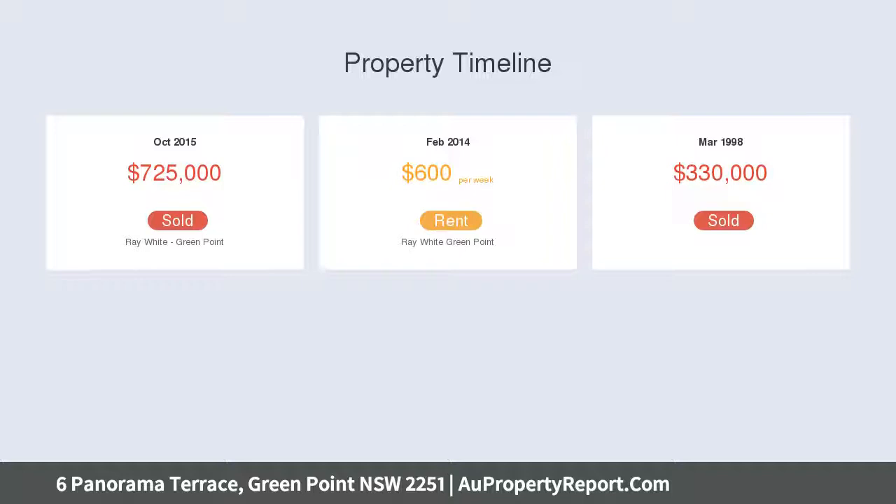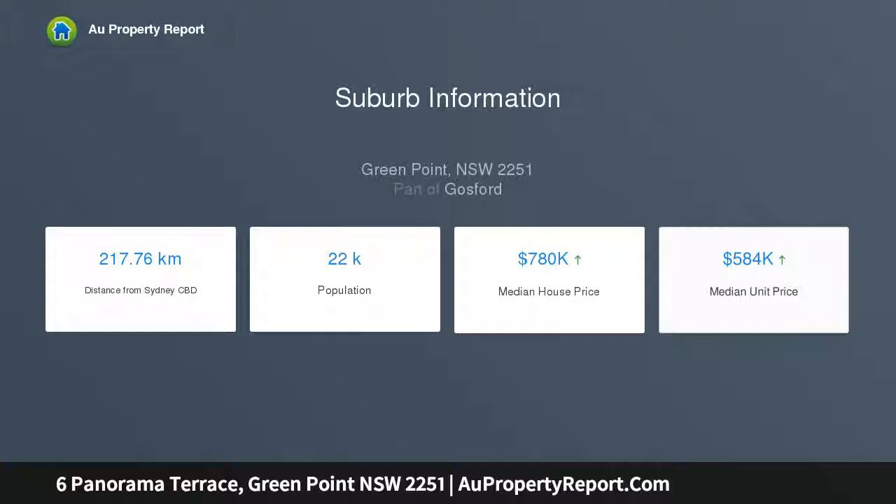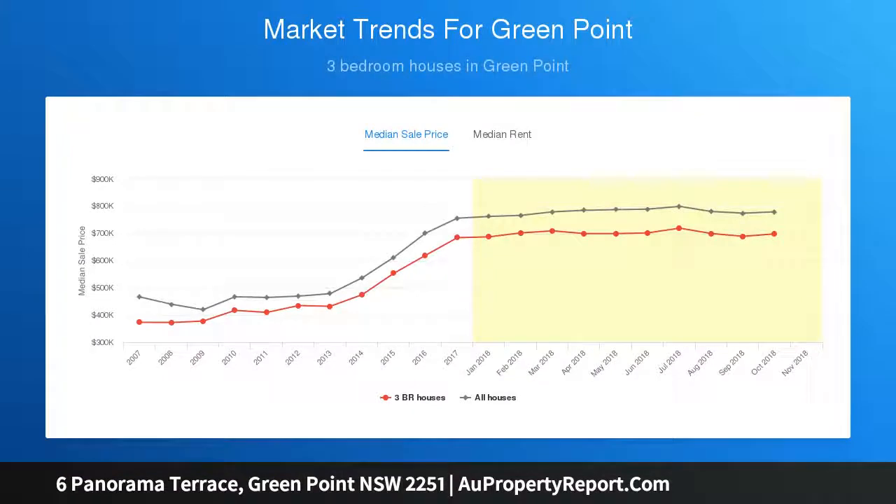Kitchen with gas cooker, plenty of cupboard space, and breakfast bar. Five bedrooms, master bedroom with en-suite and walk-in robe. Large main bathroom with classic claw-foot bath tub and shower. Internal laundry with separate shower and WC.